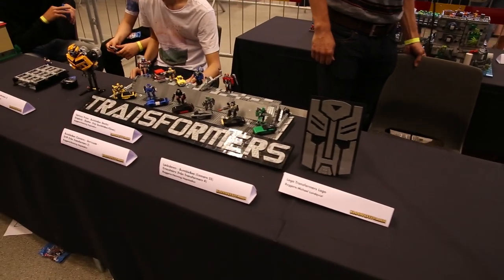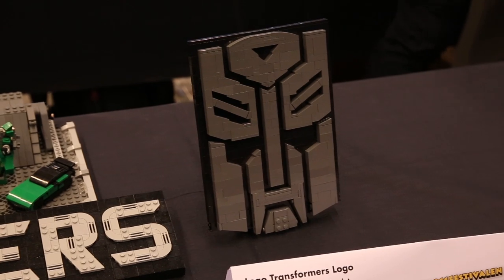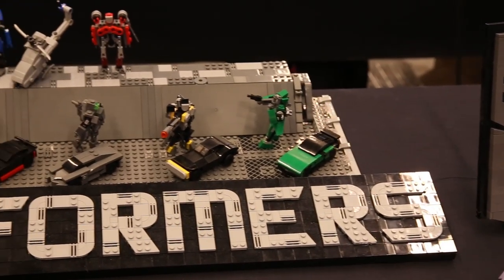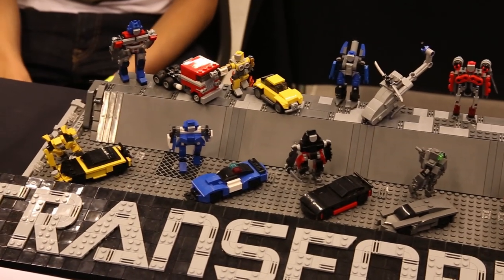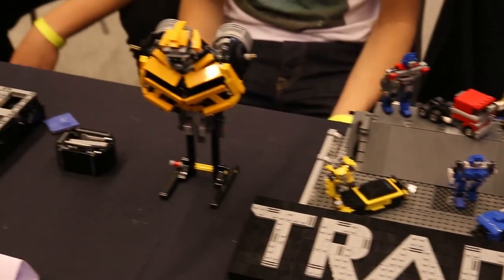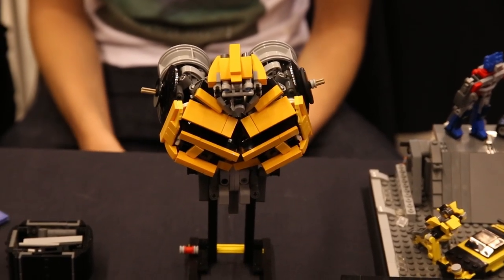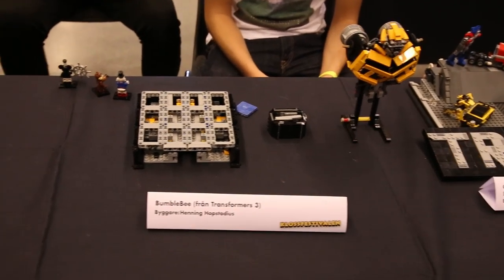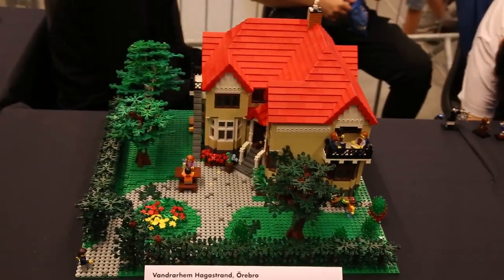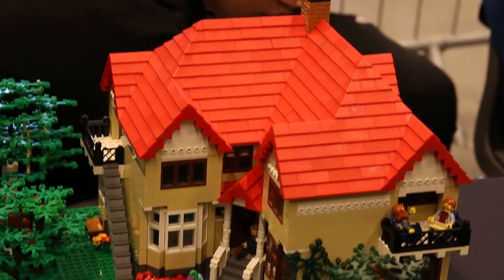Walking over here we have some really cool micro builds from the Transformers movies — really impressive. We have the Autobots logo right there, and then micro models of all of the Transformers both in their car forms and also in their robot forms. There's also a Transformers logo right there in front of them, and also a work in progress of Bumblebee from Transformers.